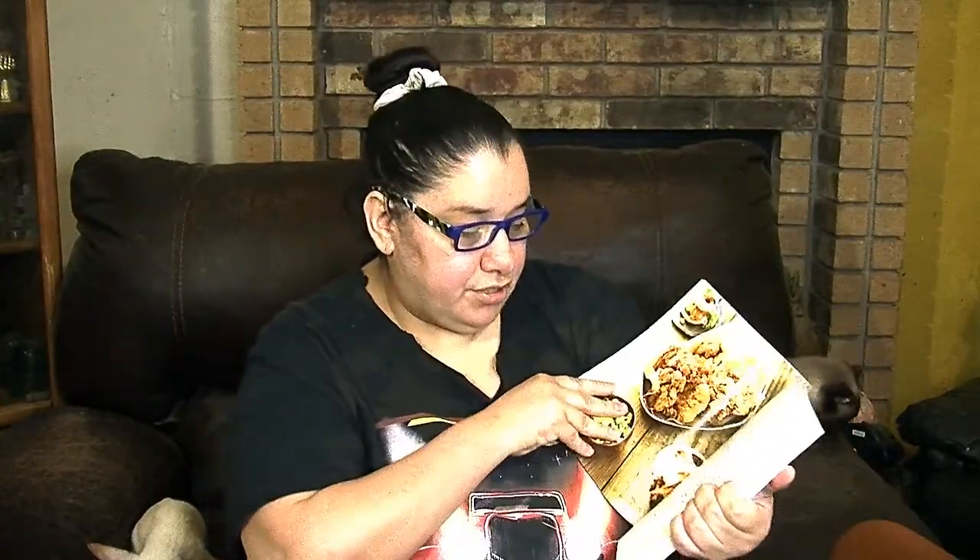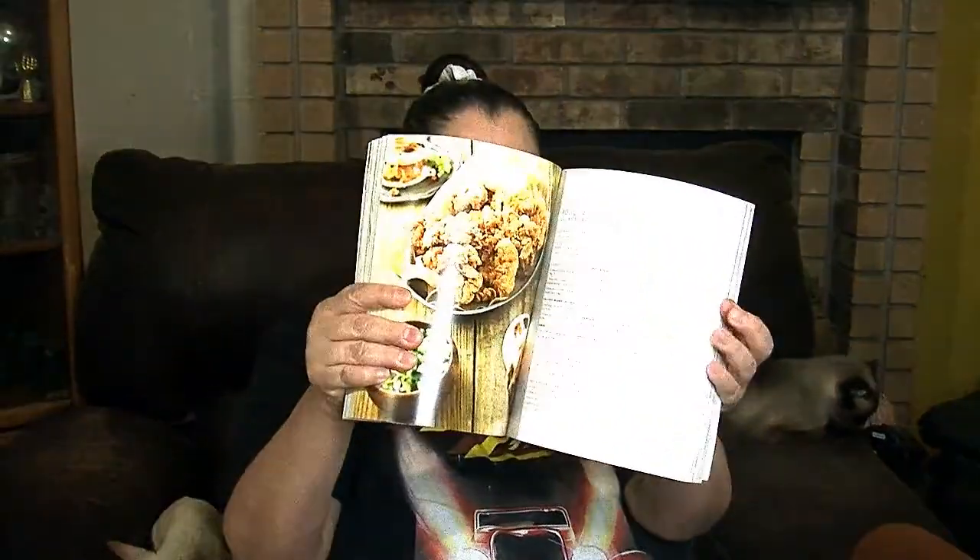Here's another new book by Lorena Garcia — 'Nuevos Tacos Clasicos.' It's a wonderful cookbook and you're going to enjoy all these different recipes. You can make tacos, frittatas, chicken, and all kinds of things.